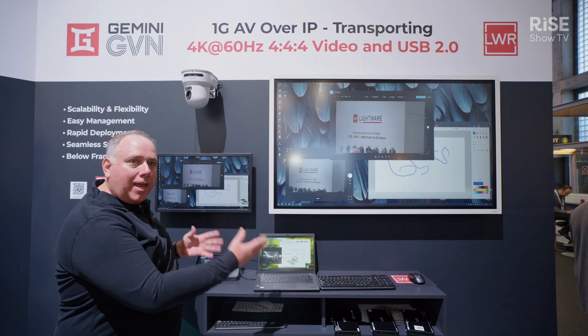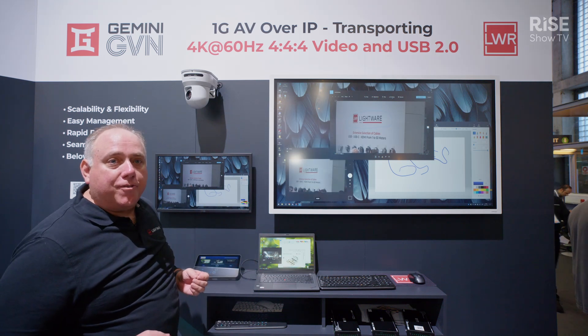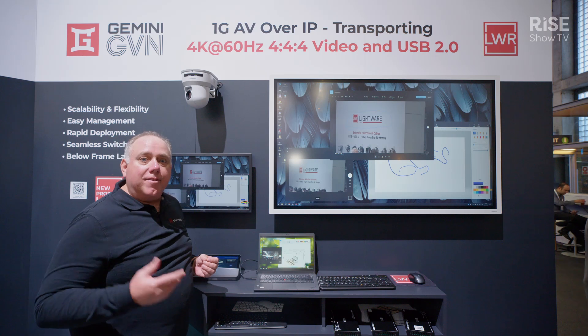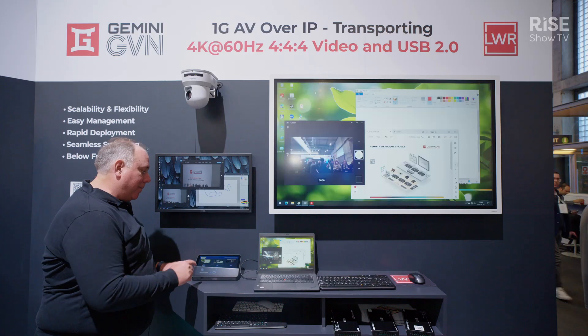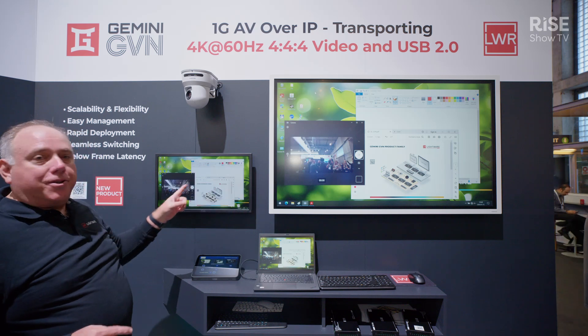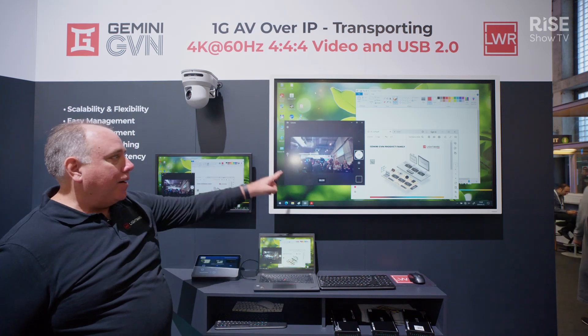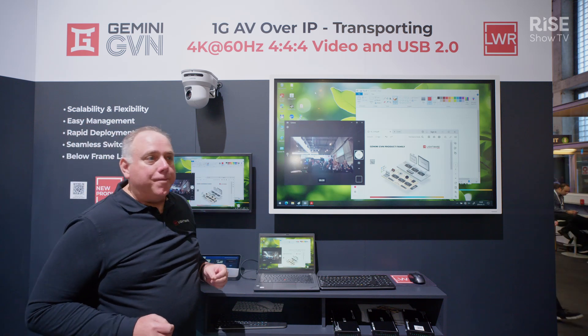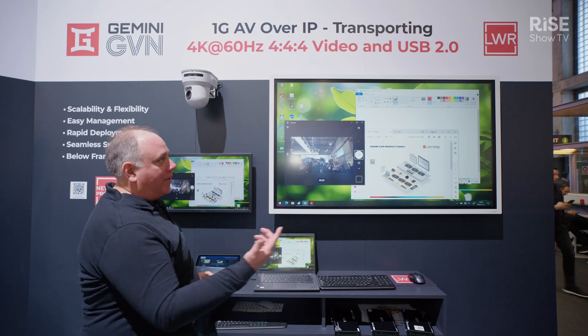This is a great AV over IP solution so that we can have the same content going on multiple screens in the room. If the instructor wants to bring their own laptop instead of using the room PC, we just select the laptop — you can see it switches, again a nearly seamless switch — and now this laptop is being mirrored to both screens.